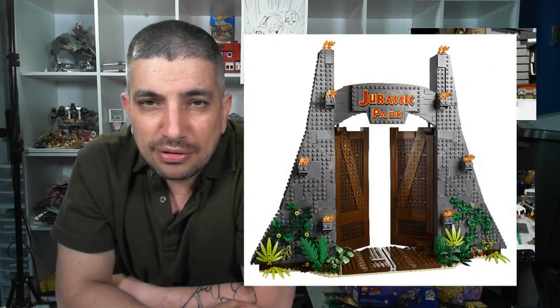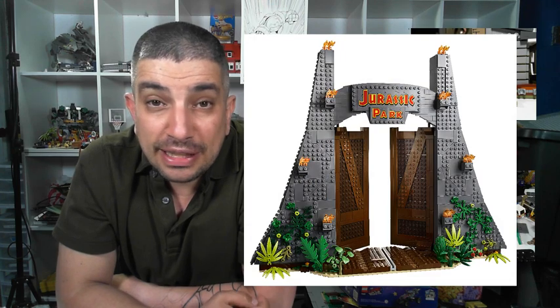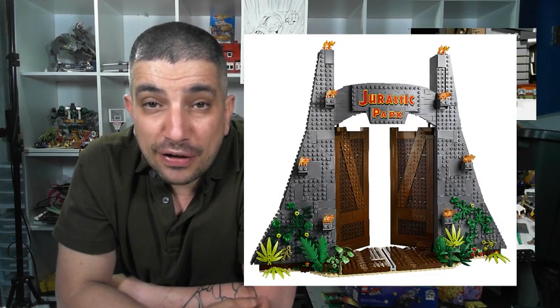Back to John Hammond, who created Jurassic Park — the minifigures are there. There is one more character played by Samuel L. Jackson; I can't think of his name right now. I forgot to include him in this video, but I wanted to add these in since they're also part of the set.